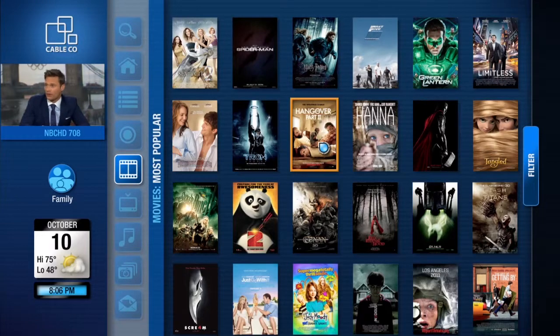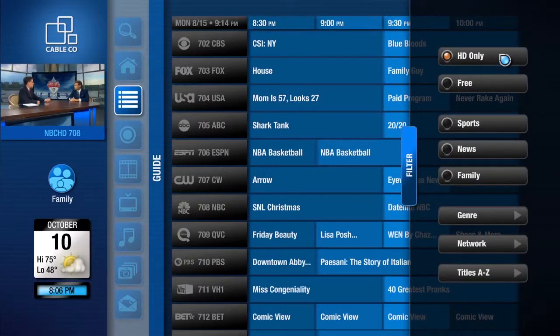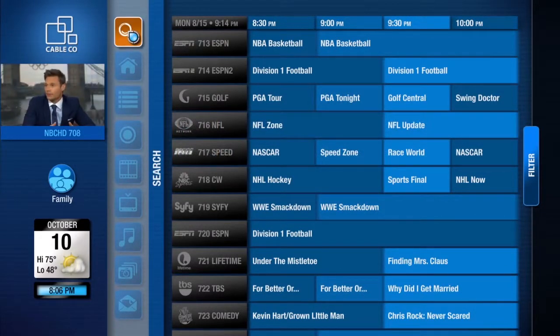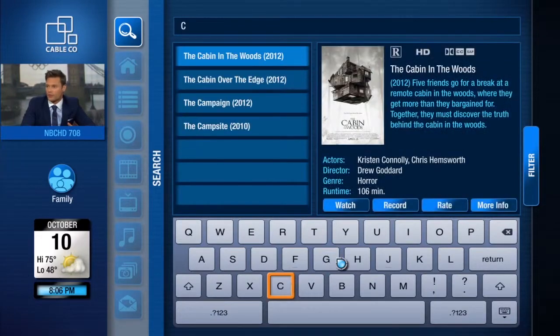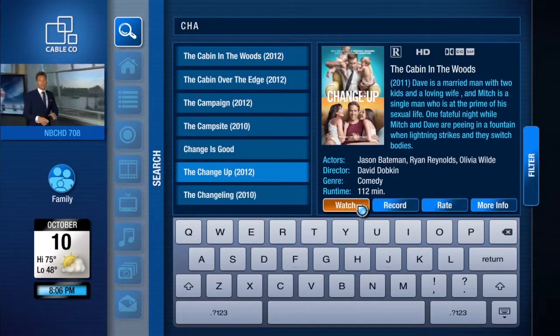Pointing can also dramatically improve filtering. If a user wants to watch an HD sporting event, a few simple point and click operations on the guide make a daunting task very easy. FreeSpace motion also simplifies the search experience. Keyboard entry is much faster with pointing. Your customers will spend less time struggling to find content and more time enjoying it.